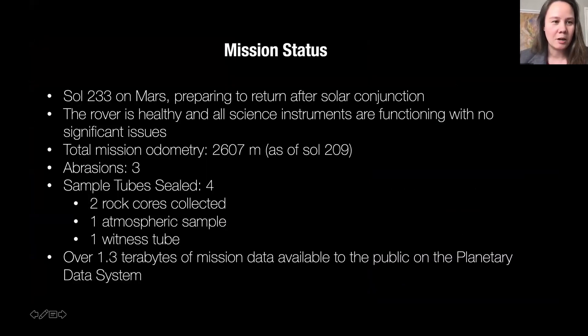Thank you so much for the invitation and opportunity to present a mission update here at the Mars Society virtual meeting. As of today, it's Sol 233 on Mars for Perseverance as well as Ingenuity, and we're preparing to return after solar conjunction. The rover is healthy and all its science instruments are functioning with no significant issues. We've driven about 2,600 meters as of Sol 209, acquired three abrasions, sealed four sample tubes including two rock cores, one atmospheric sample, and one witness tube. We've also delivered over 1.3 terabytes of mission data to the planetary data system, now available to the public.